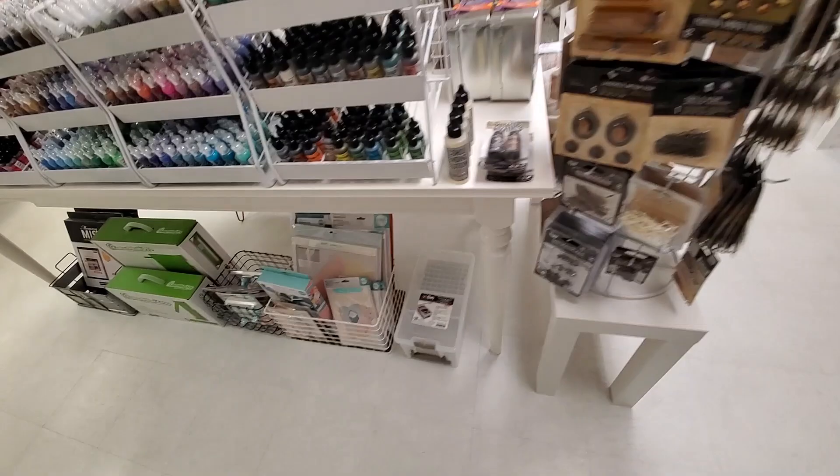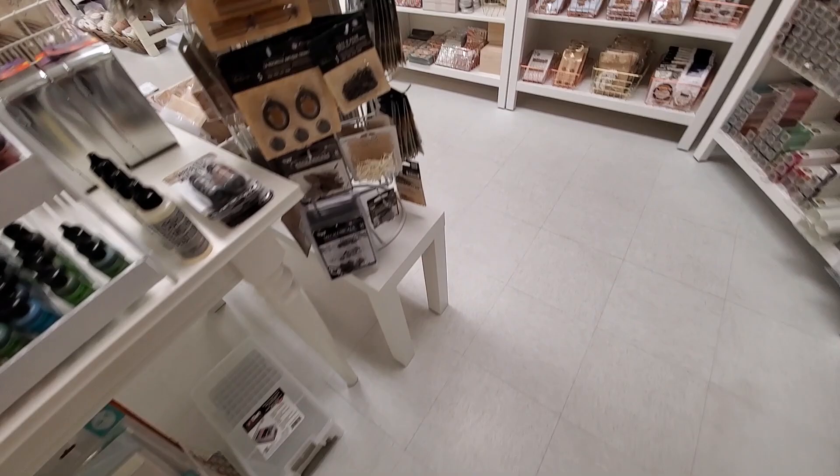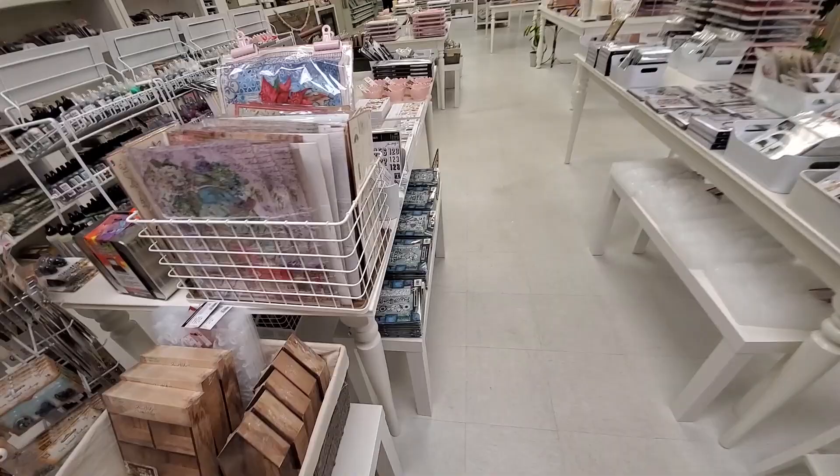And downstairs — let me look down here. The Guillotine trimmer! I have both of these guys. I cannot again recommend it any more — it's my favorite, favorite trimmer. I think I have like four of them. I'm a hoarder of Guillotine trimmers apparently.